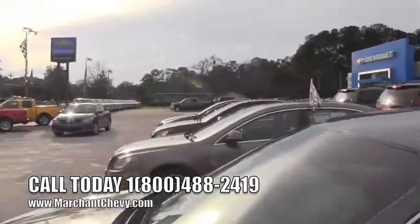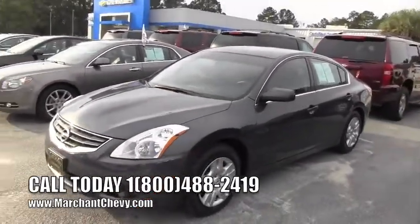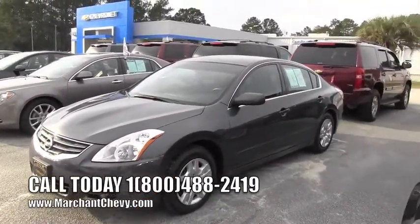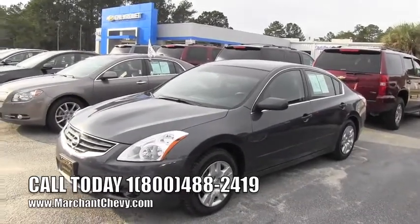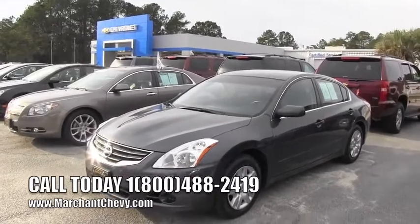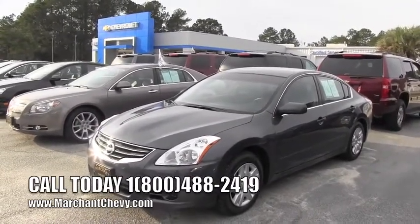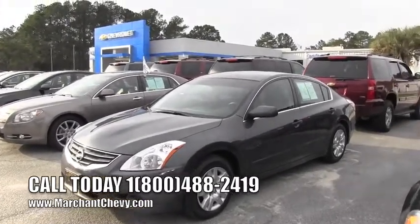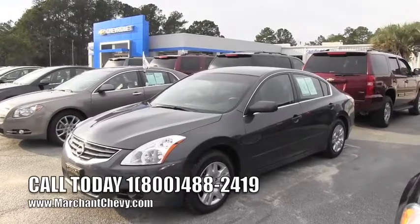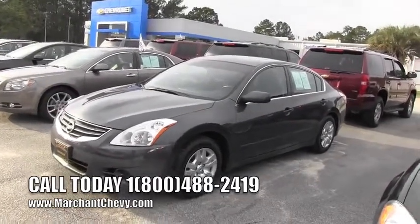Marchant Chevrolet has been in business for over 25 years. There are no dealer or admin fees, no doc fees of any kind — no nonsense at all. We have a great staff and sales folks ready to help you with your next purchase. Give us a call, leave a comment below if you're on YouTube, make sure you subscribe to the channel for more videos, and thanks for watching!